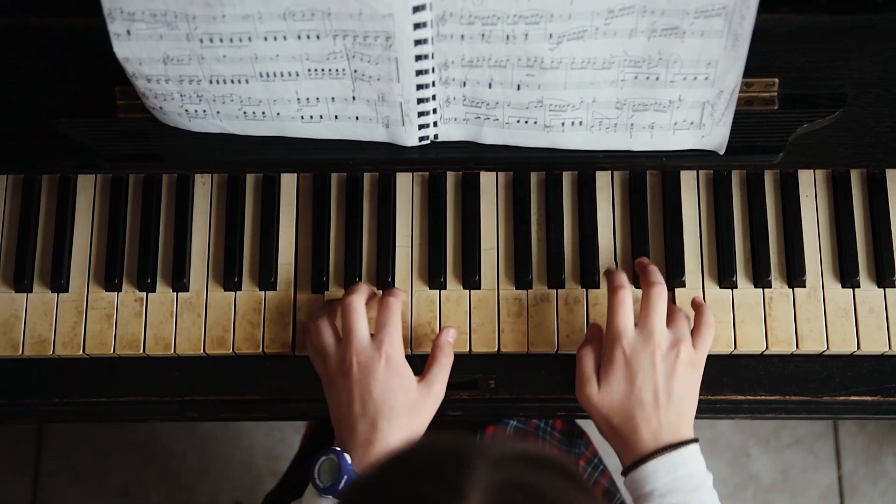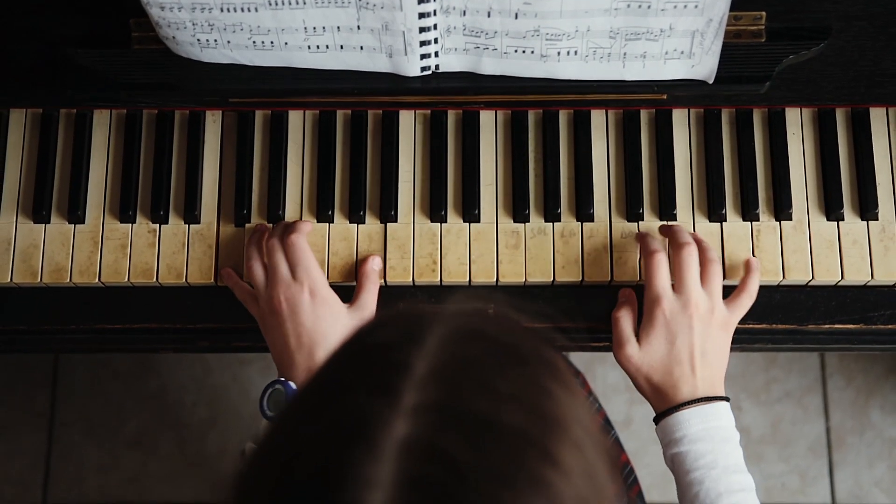I remember one song from my piano lessons growing up — Maple Leaf Rag by Scott Joplin. The sheet music was so complicated that it took me an entire year to learn it. Just learning to read sheet music takes a long time, and even once you know it, learning new songs still takes very, very long.